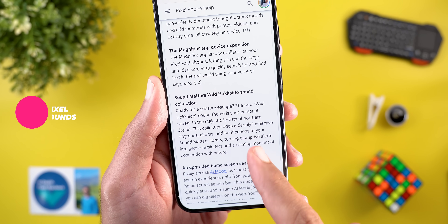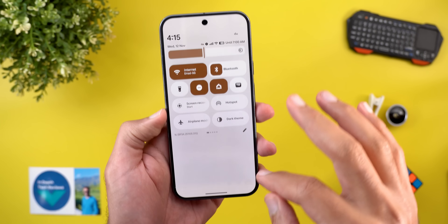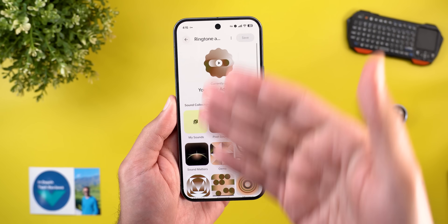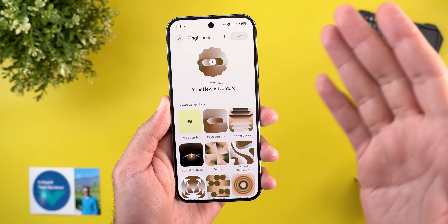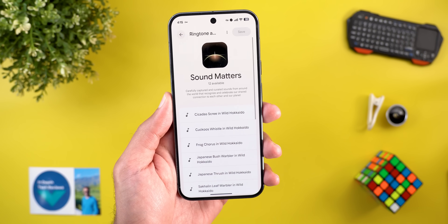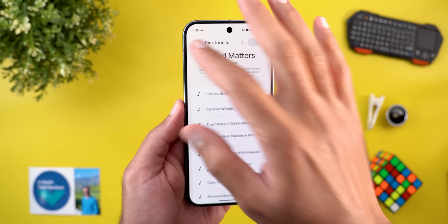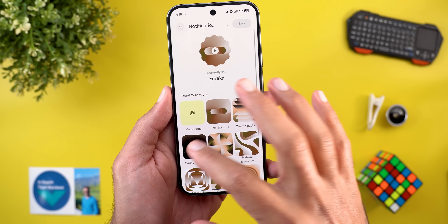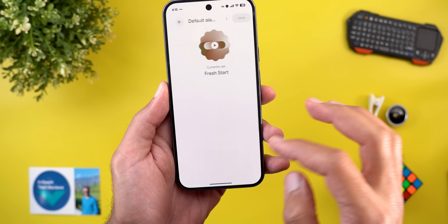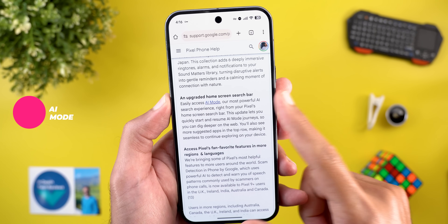The Pixel Sounds app got six new deeply immersive ringtones, alarms, and notification sounds with a new theme called Wild Hokkaido. In Settings under Sound and Vibration, you'll see a redesigned Pixel Sounds app — first seen on Pixel 10 — now available on older models. Under Sound Matters, you'll find six new Hokkaido ringtones, six new notification sounds, and six new alarm sounds.